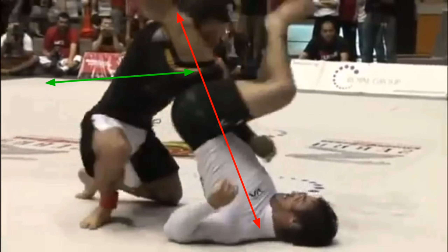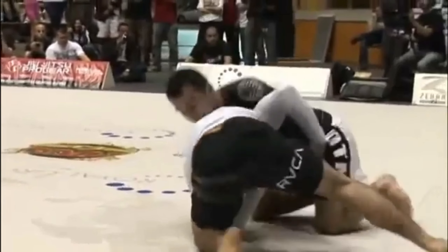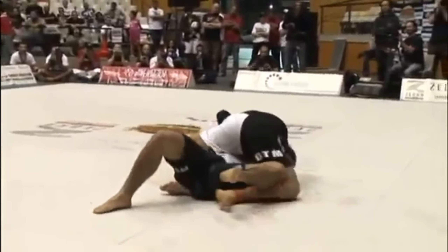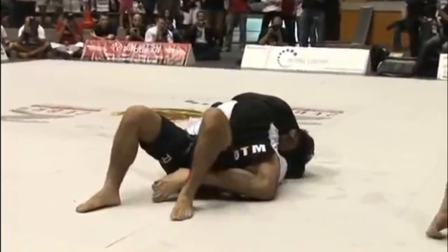Krohn's force vector is not aligned properly to stop Marcelo with frames. His leg is up on top of Marcelo's shoulder, so Marcelo is going to access it as a lever, and his left leg isn't even touching Marcelo as a frame. Krohn has to back roll. After that happens, he's now behind the defensive curve, ends up in the guillotine choke, and Marcelo is able to finish him.